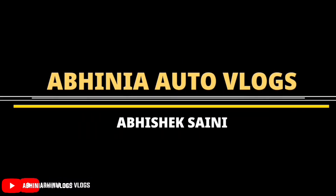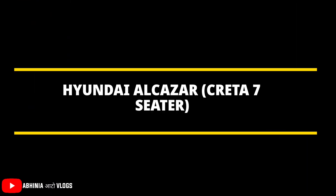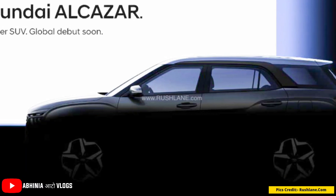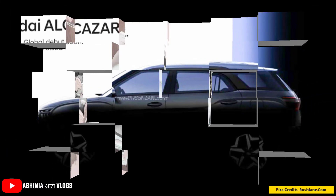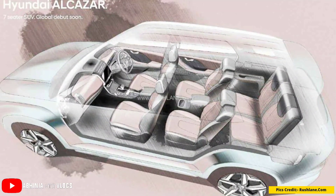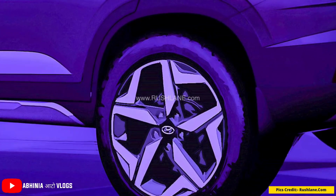Hey guys, welcome to Abhinia Out of Vlogs. My name is Abhishek and today I have a good update regarding the 2021 Creta 7-seater version which is Hyundai Alcazar, which officially has some spy shots and sketches that Hyundai has officially shared, revealing exactly how it looks on the exterior and interior.